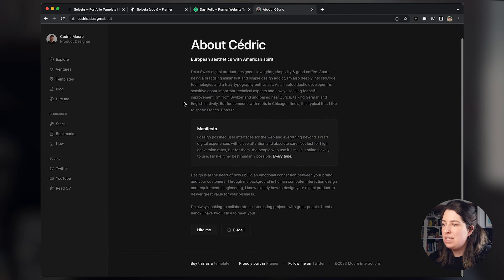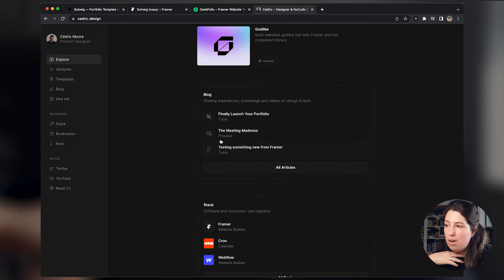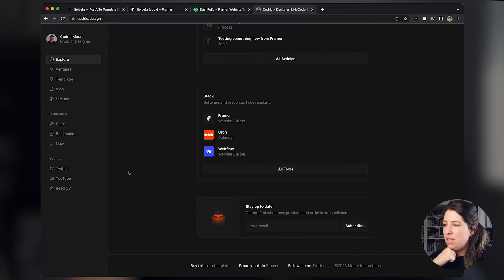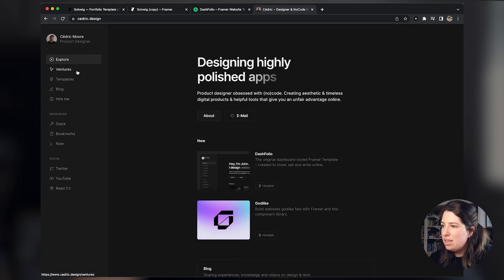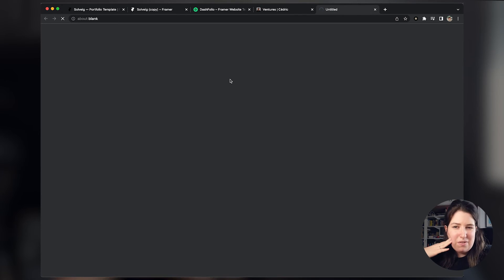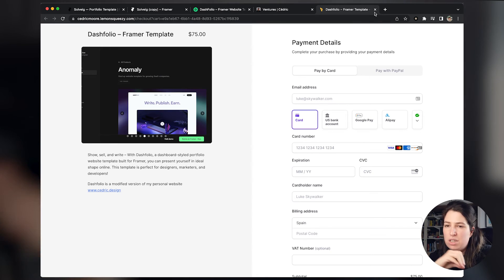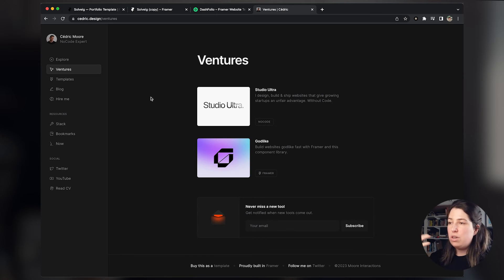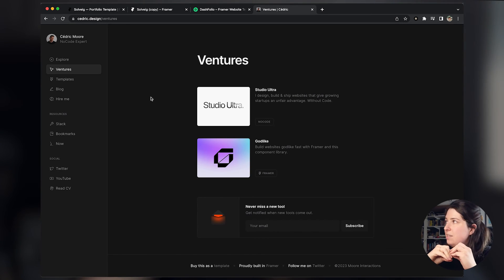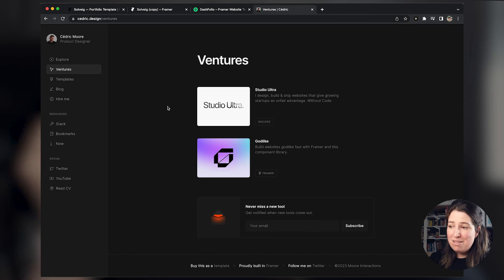This is Cedric's actual portfolio using the template — you can see links to his blog, the stack he uses, and a newsletter input. Look at how everything loads — that little transition is so clever. This costs $75. If you want something more professional and sophisticated to show your projects, I would definitely go with this. You can try to rebuild it yourself on Framer, but good luck — Cedric has done a great job with it.